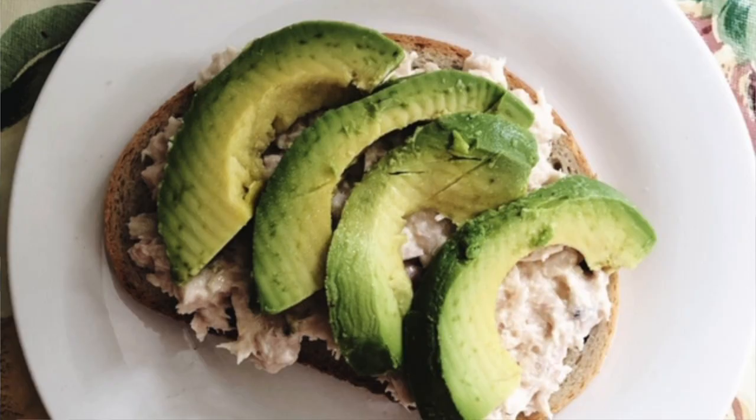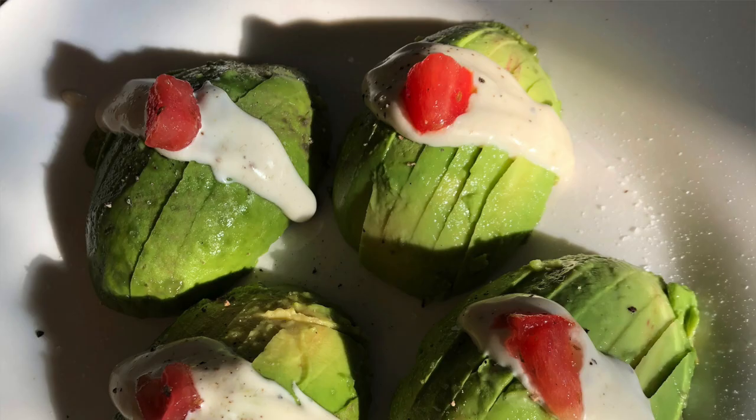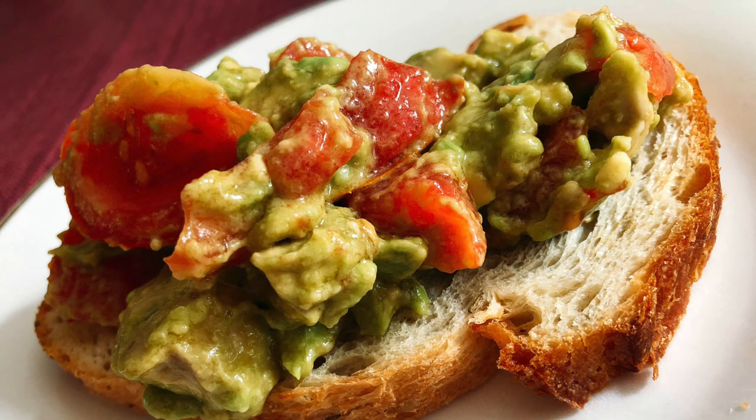Number two is avocados. If you follow me on Instagram, you know I love my avocado toast because I post pictures of it there all the time. Avocados are a great source of healthy fat, and there is something about their texture that satisfies that craving for something fattening and creamy. They're great on sandwiches and salads, and who doesn't love guacamole?